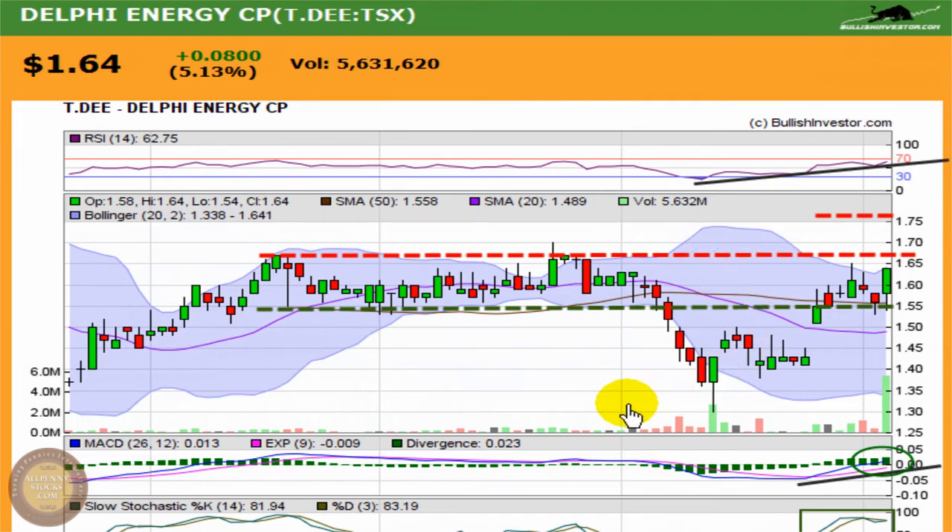Those are the things I'll be looking for in the DEE chart. But as always, this is merely my interpretation — I'm not a financial consultant. I strongly encourage you to do your own proper due diligence and consult with a qualified financial advisor before making any investment decisions. Past performance is not a guarantee of future results. Please visit the AllPennyStocks.com website to view the full disclaimer. Do not base any investment decisions on any material found on the website or this video chart. No person employed by AllPennyStocks is a registered investment advisor or licensed broker or dealer. Thank you for watching. Trade smart.